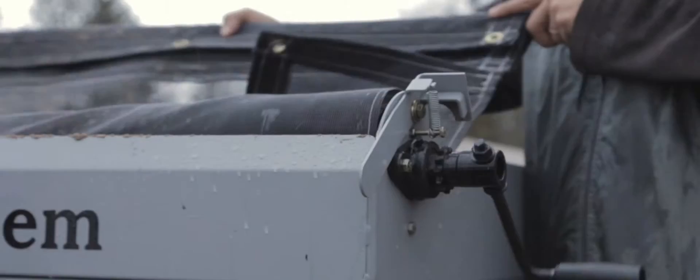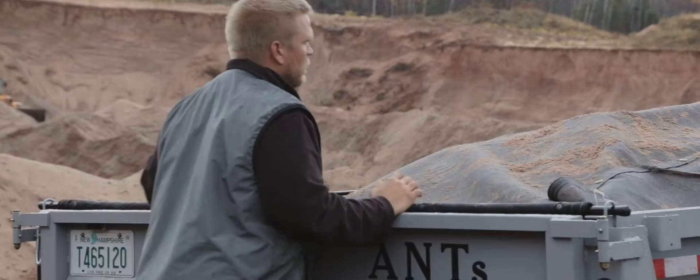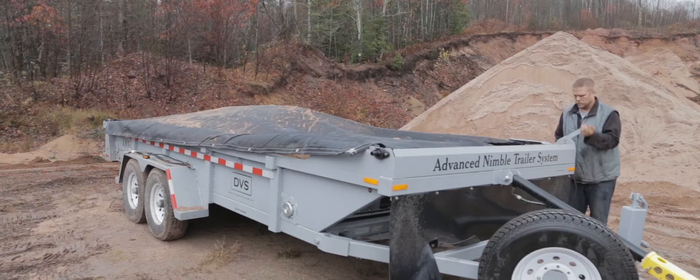There is a practical tarp built on the trailer that is easily stored and then unrolled to cover loose materials during transportation. The tarp can be secured using a series of grommets and tie-downs located conveniently around the trailer. Materials are easily secured for transportation.